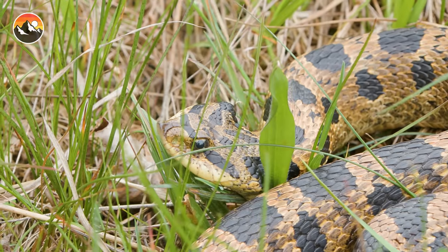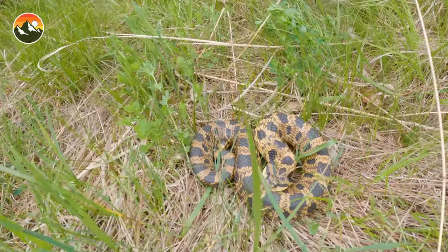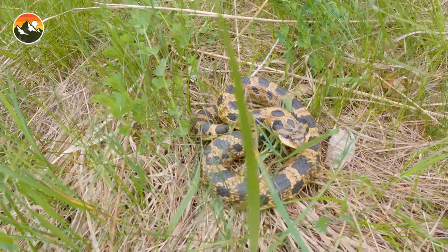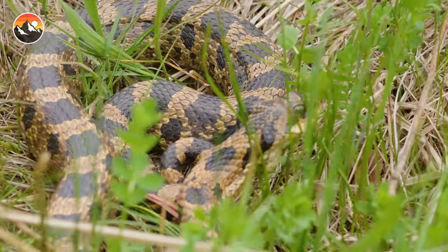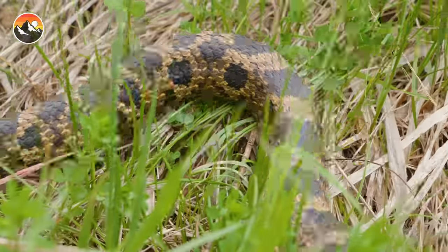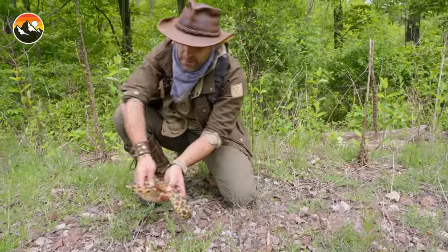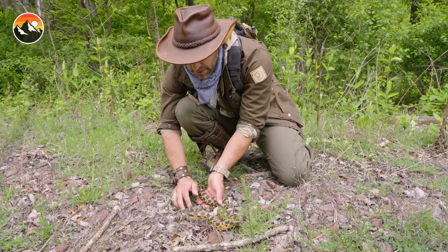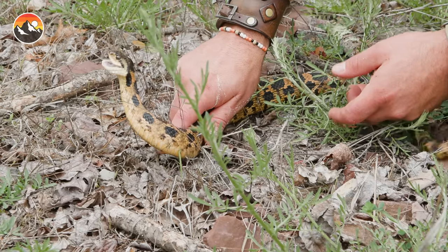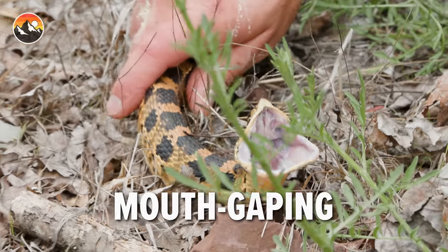Hog-nose? Yep. Whoa, look at that hog-nose. Beauty. Wow, look at that display — the hiss, the strike, the camouflage. We're getting the full show. Let's see what happens when I actually hold it in position for a second. You want to get calmed down a bit? I see there's your mouth gaped open. Wow, that is incredible.